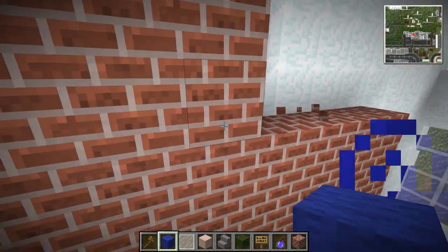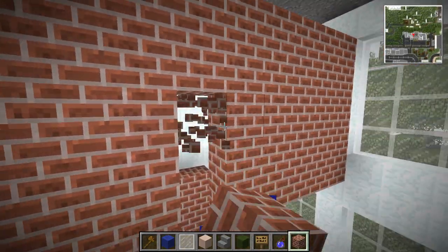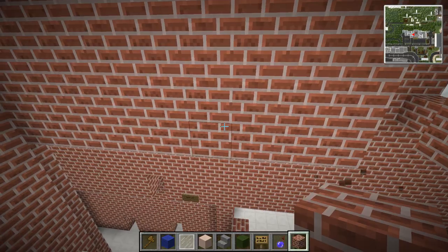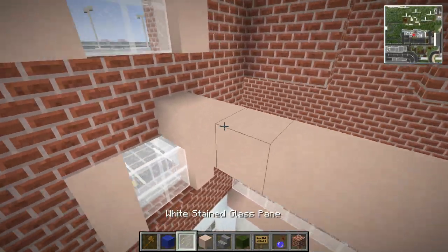That gives us little rooms - literally two blocks wide rooms. Well this one can be a little bit bigger. That could be a room, but these ones are only two blocks again - they could be like little storage rooms, something like that. Up on the top, okay.